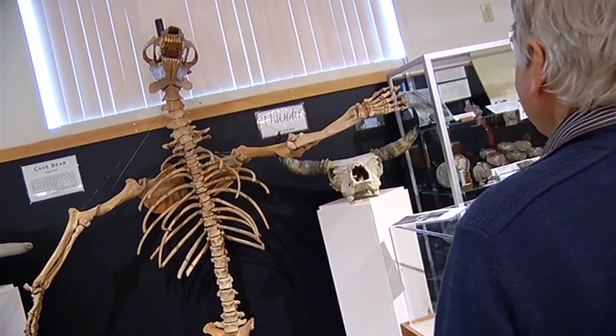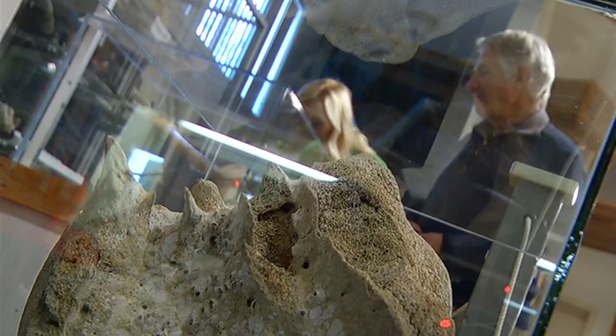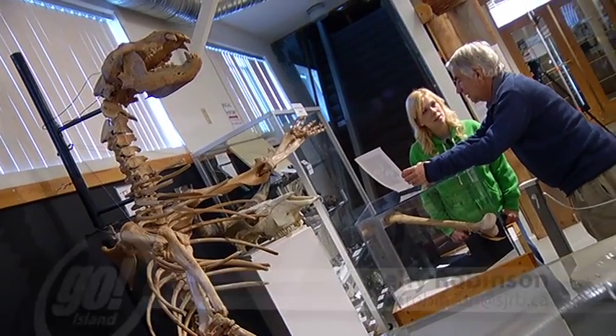These are all cave-bear bones. Some of the vertebrae, they've got a rough surface. Qualicum Beach Museum has many spectacular fossils, and they each have their own story. Geologist Graham Beard explains how fossils found here tell a lot about the history of our island.